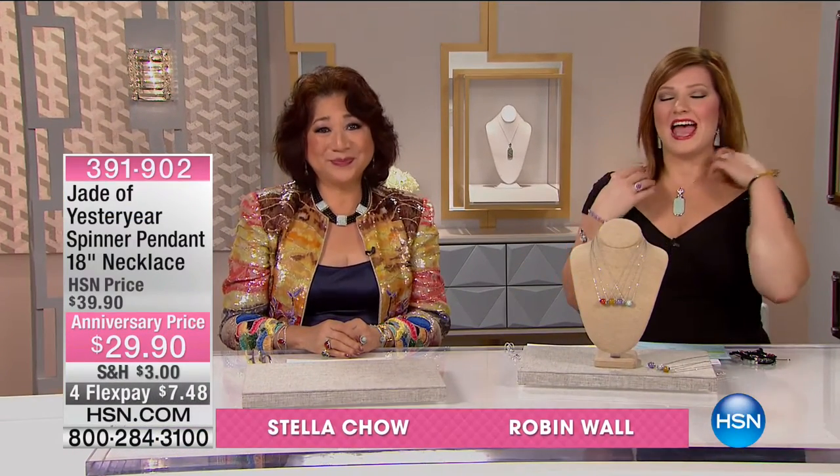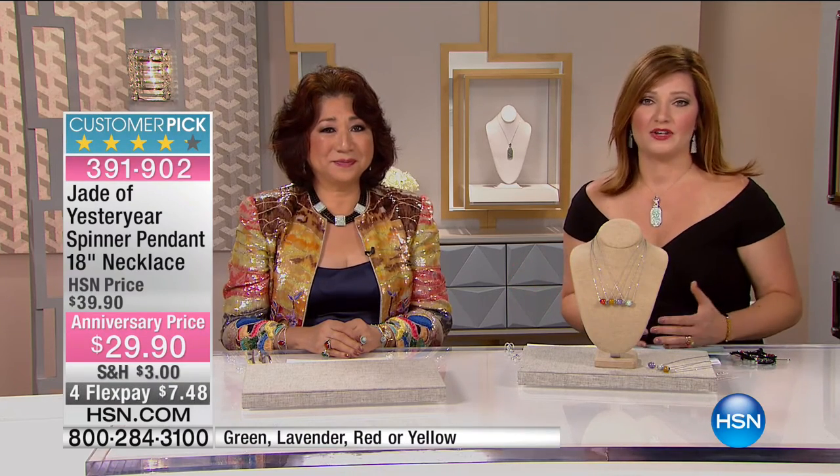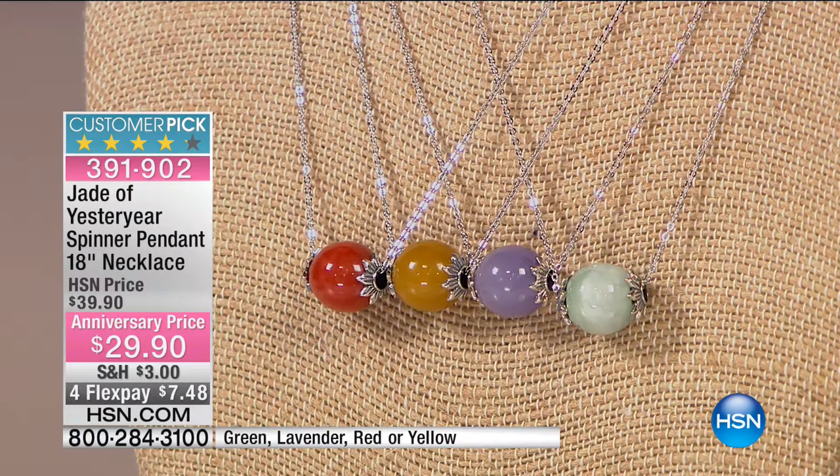We are celebrating the seventh anniversary of Jade of Yesteryear. Stella Chow is joining us. A lot of her factories are really not wanting to make this type of jewelry anymore because of the high cost and the rarity of jade. To bring these prices to you in combination with HSN is becoming increasingly difficult.